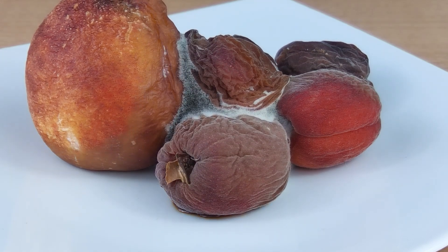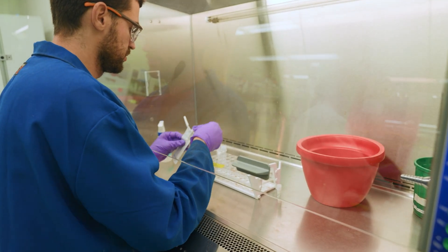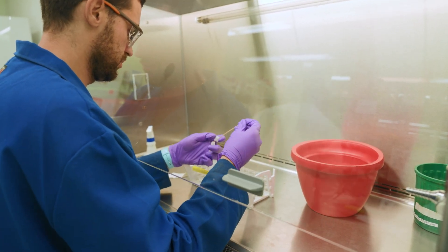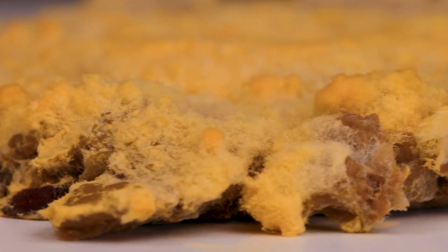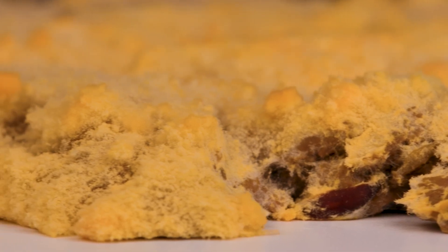Hilmaini knows that moldy food may raise concerns, but his research shows that Neurospora is safe. They analyzed it in molecular detail, looking at whether it produces any known mycotoxins — toxins produced by fungi that can have detrimental health effects. They did not find that Neurospora had a capacity to make any such toxins, so from that perspective, it should be safe.